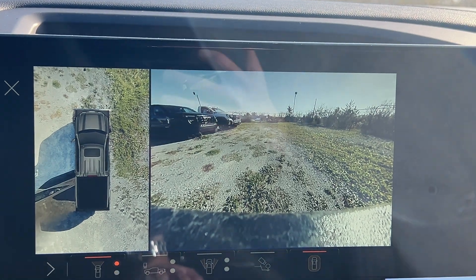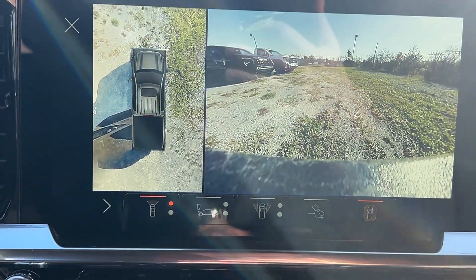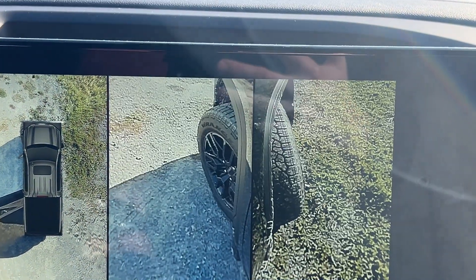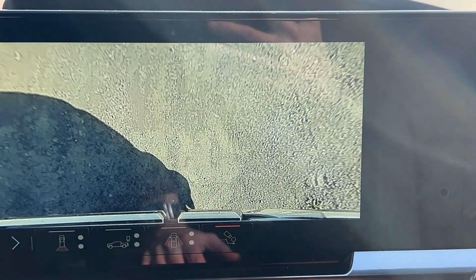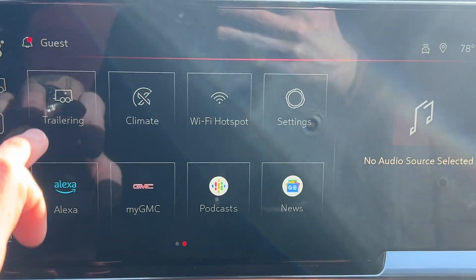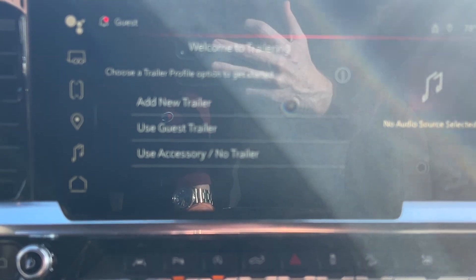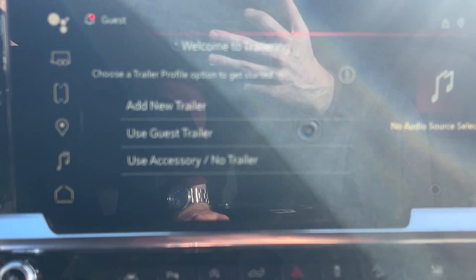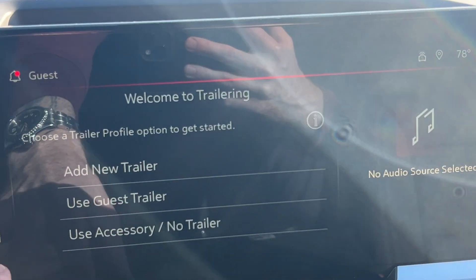For camera options, you have the full 360 camera with bird's-eye view, a camera on every angle — both side views, front and back. You also have a tow hitch camera that points right down at your trailer hitch to help you line it up while hooking up to a trailer. You'll have access to the trailering app to set up different trailer profiles, letting the truck know the length and weight of the trailer — it'll actually adjust your blind spot monitor for the length of the trailer as well.